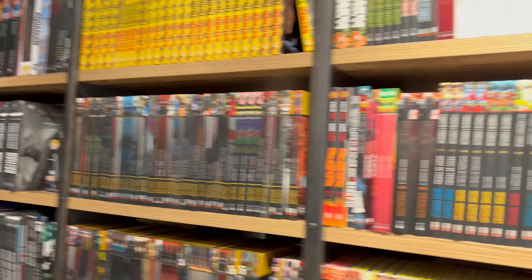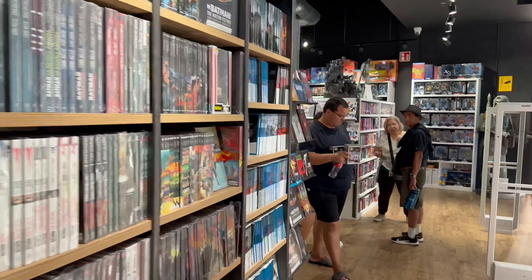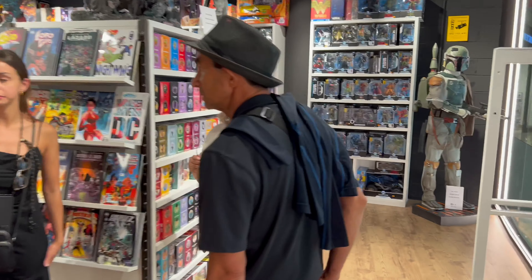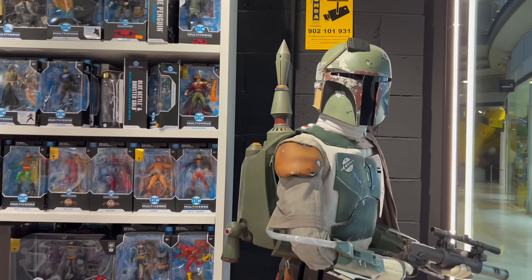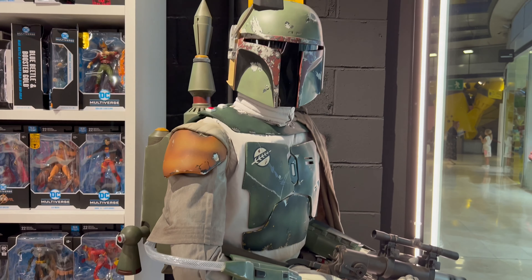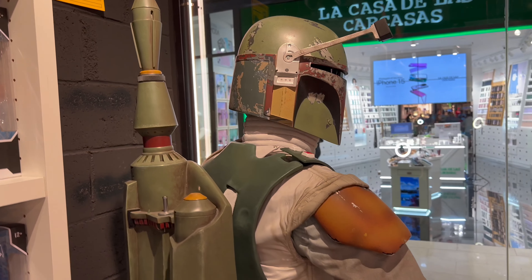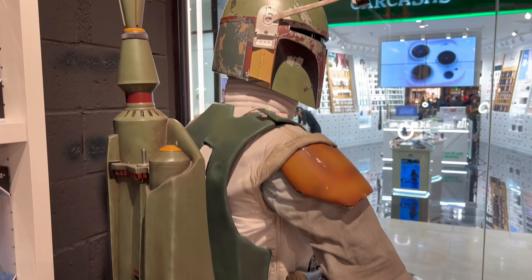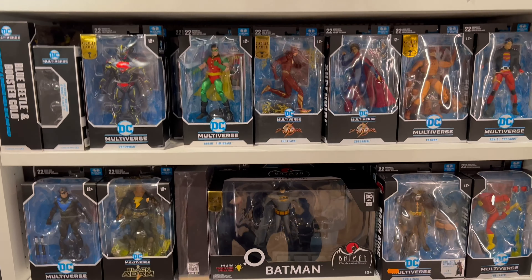You can hear my girlfriend in the background. I'm gonna have Crosshair keep walking and let's go to this Boba Fett right here. Oh my god, look at this — do not touch, do not touch. But look at this Boba Fett, this is crazy bro. I would want this in my room. They also got some DC Multiverse figures.